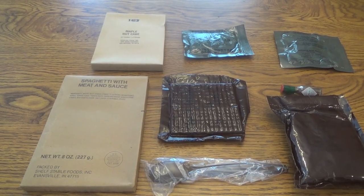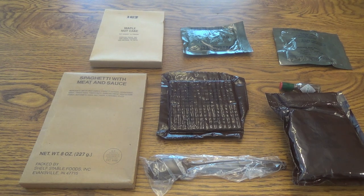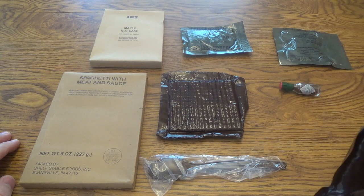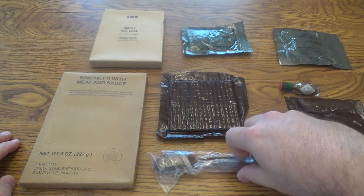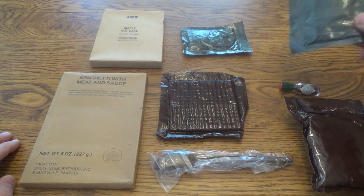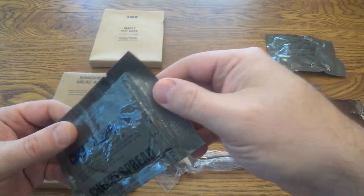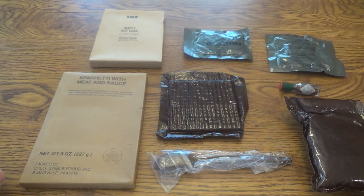We've got everything unpacked. From some of the dates on the packages, this is a very, very early 1991 issue. We've got spaghetti with meat sauce with a date of January 2nd, 1991, a maple nut cake, crackers, and the accessory pack. They switched evidently to the large brown spoon, which is interesting. There's a beverage base powder orange, and some dreaded cheese spread — I don't know if that will be any good. The date on that looks to be the 14th day of 1991.